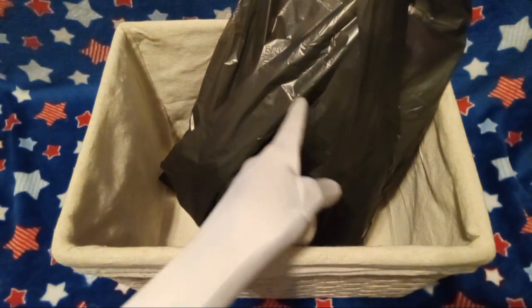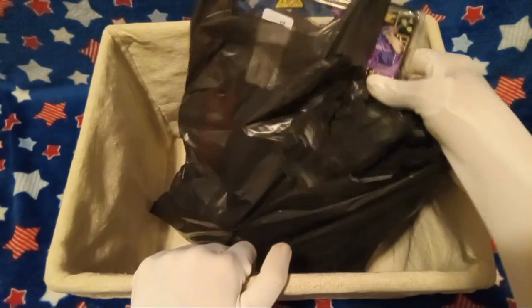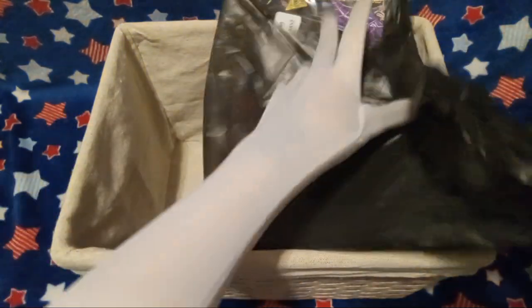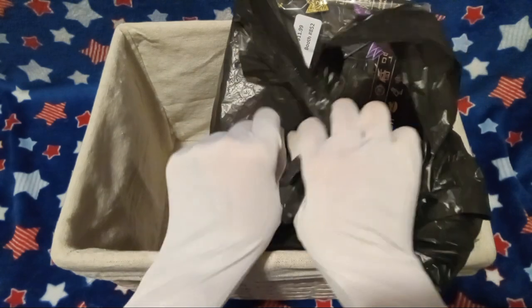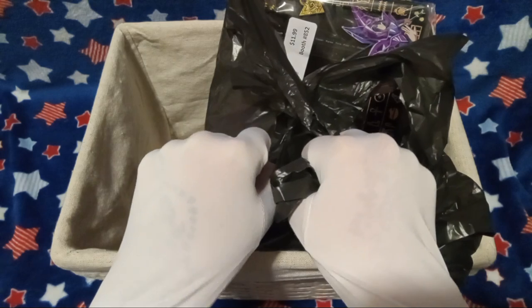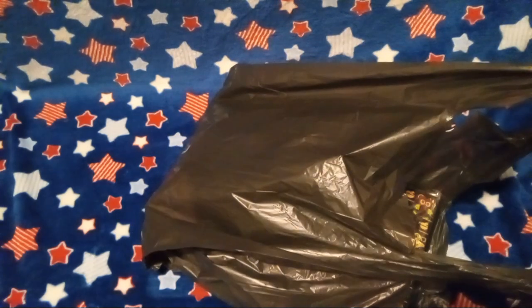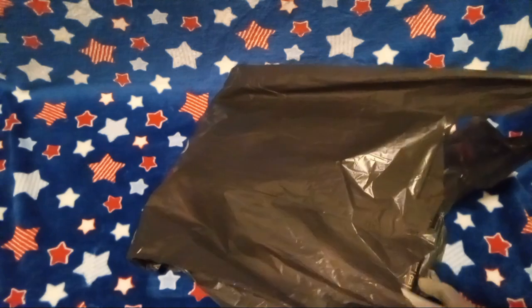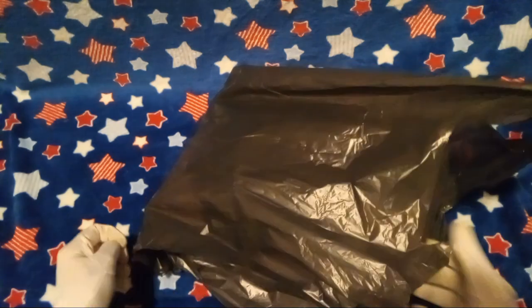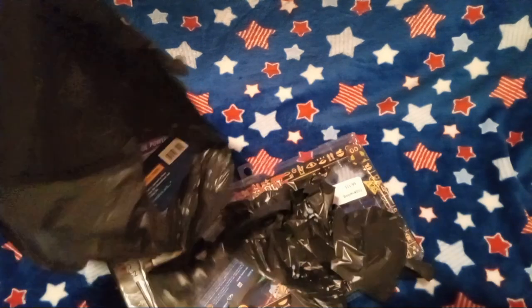I will now show you what is inside of this bag. Let's get it out of the unboxing box. Don't question my henna tattoos that are clearly visible under my cheap white gloves. I'm gonna be stuck with them for two weeks because they're just body art marker or whatever.